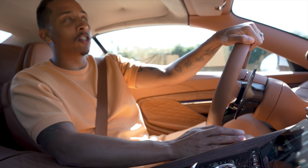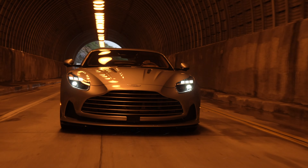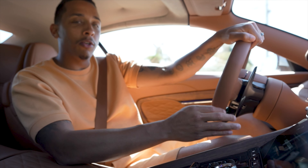The DB12 also gets Aston Martin's newest version of adaptive dampers, which in simple terms means it stiffens up the suspension when you want performance — like on the track — and softens it when you want a comfortable, relaxed drive.